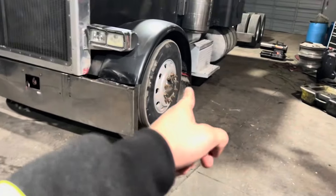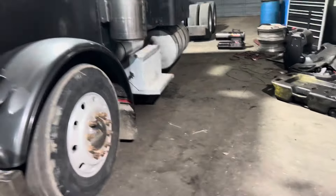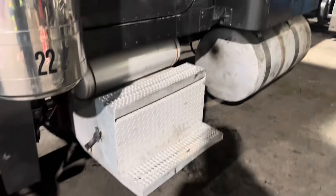We need some chrome lug nuts for the things that go around the lug nuts. And I don't know about the stairs — if I was rich I'd get some really cool stairs.